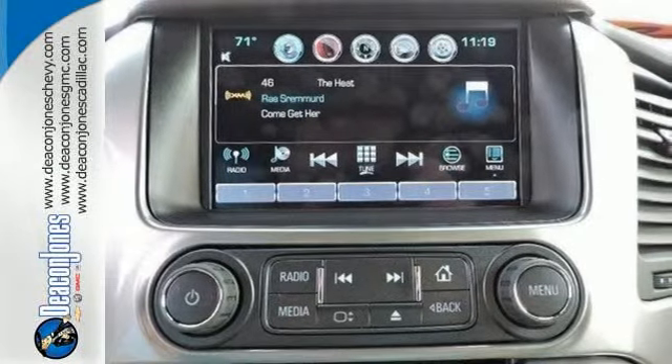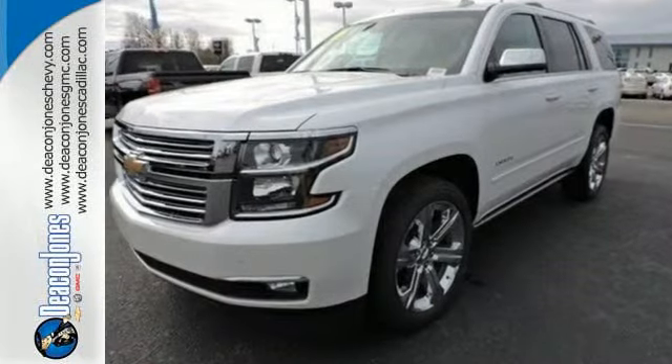Go to town or really just about anywhere with this Tahoe. Test drive it today.